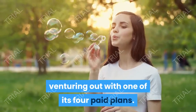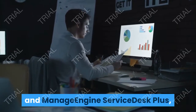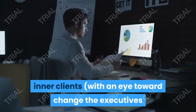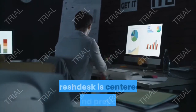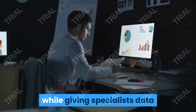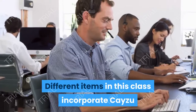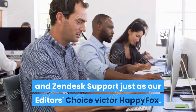Unlike instruments like Freshservice and Manage Engine Service Desk Plus, which are focused on big business help work areas serving inner clients with IT or change the executives and different segments of the ITIL structure, Freshdesk is centered around preparing administration tickets from outer clients while giving specialists data and assets in an expedient and simple-to-discover way. Different items in this class incorporate Cayzu and Zoho Desk support just as editor's choice HappyFox.